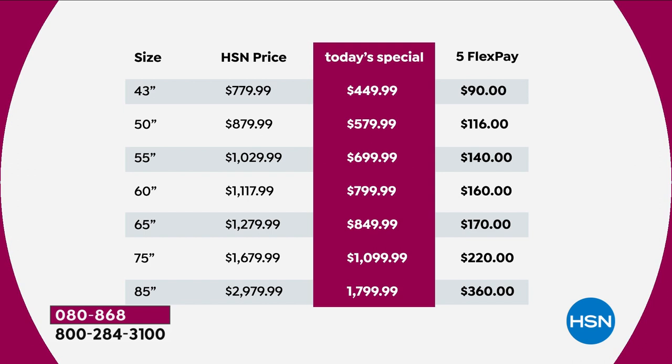That 85-inch — we're extremely limited. I've never, ever seen us have an 85-inch TV under $2,000, and we have it today. It's the most popular in terms of larger sizes and will very quickly sell out — on a FlexPay of $360. If you order this today, you could get a 65-inch TV for less money than you would spend on a 50-inch TV tomorrow. Massive savings.